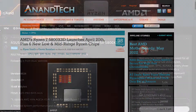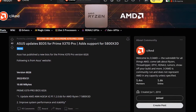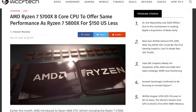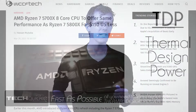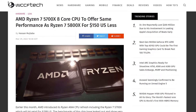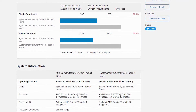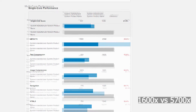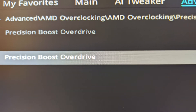Asus also released a new BIOS for 5th gen support, so I went with the 5700x. It's just a 65 watt TDP chip and has similar performance to the 5800x, so I went with it. It's a huge improvement over my 1600x. Here are some Geekbench results.